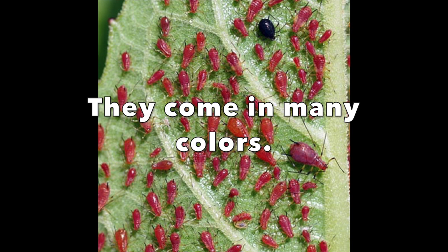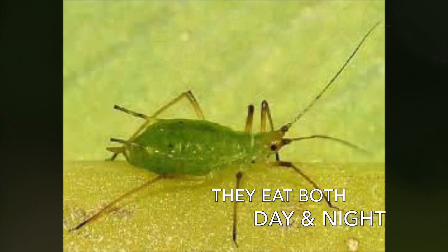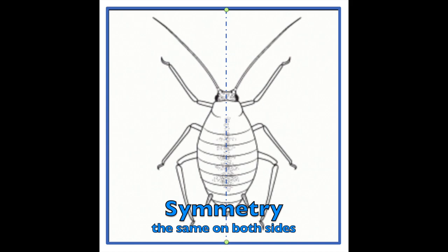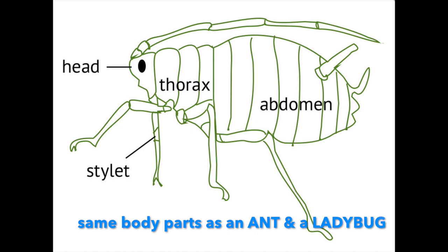They eat both day and night. Like all insects, they are symmetrical — symmetry, the same on both sides. Same body parts as an ant and a ladybug: head, thorax, abdomen.